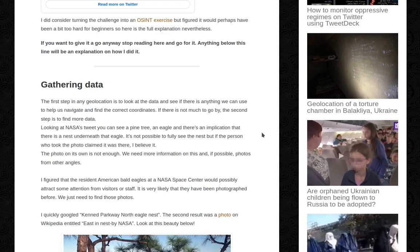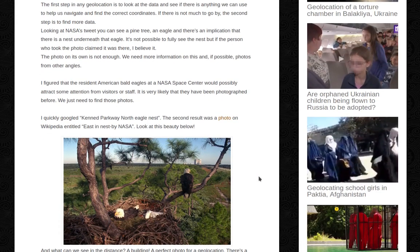Gathering data. The first step in any geolocation is to look at the data and see if there's anything we can use to help us navigate and find the correct coordinates. If there is not much to go by, the second step is to find more data. Looking at NASA's tweet, you can see a pine tree, an eagle, and there's an implication that there's a nest underneath that eagle. It's not possible to fully see the nest, but if the person who took the photo claimed it was there, I believe it. Also, NASA published it — it's probably true, right?